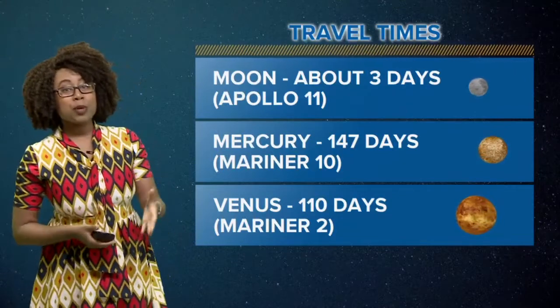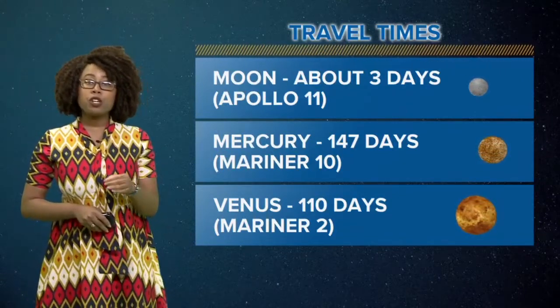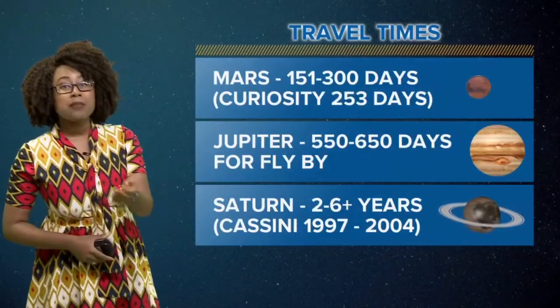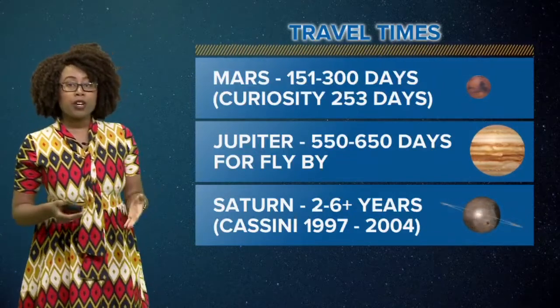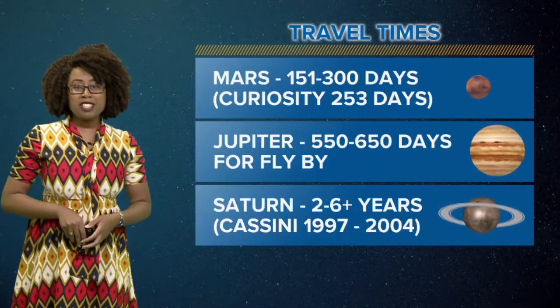To get to other planets, Mercury took 147 days from Mariner 10, and Mariner 2 took 110 days to get to Venus, which is one of our closest planets. On the other side, Mars will take anywhere between about 150 to 300 days, with the Curiosity rover taking 253 days to get to the red planet.